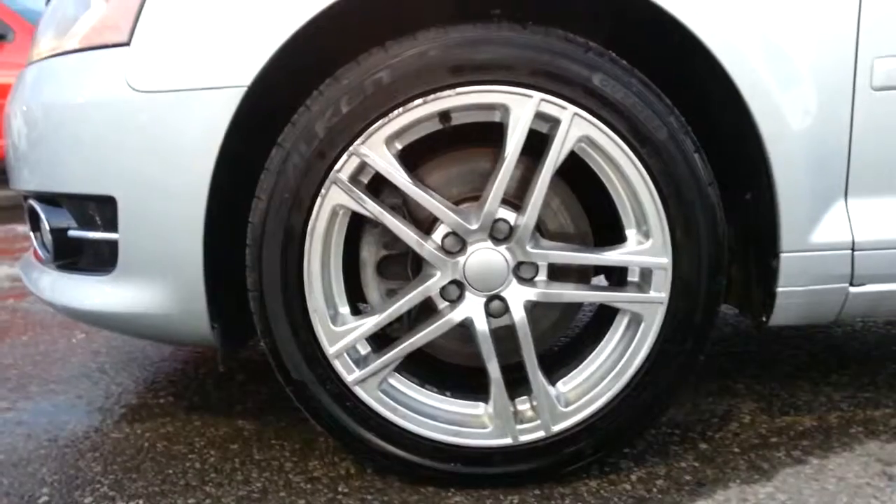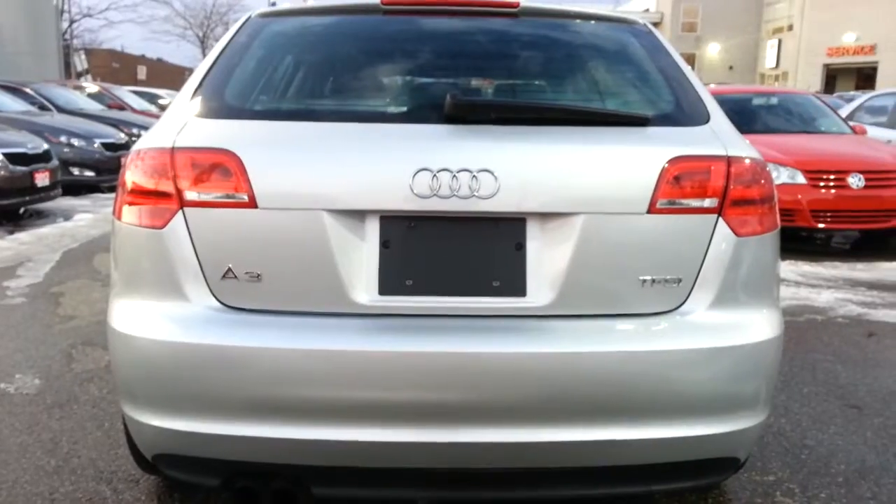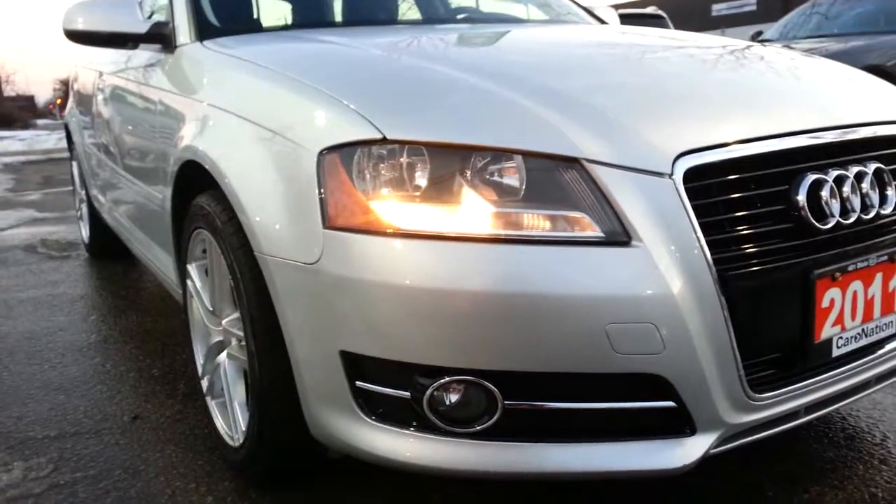It features 17 inch alloy wheels, chrome door handles, single exhaust, and front fog lamps.